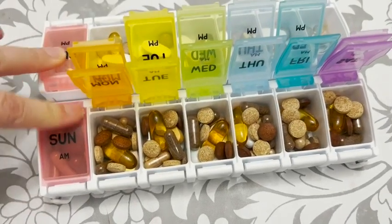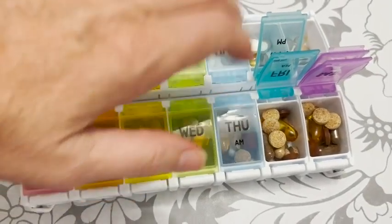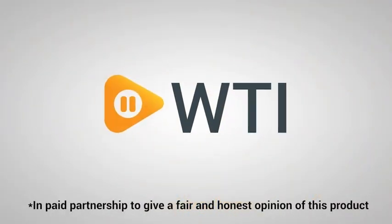This pill organizer is a must-have if you're taking supplements or prescriptions. It will keep you on track. I'm so happy with this pill organizer, but that's just my point of view.